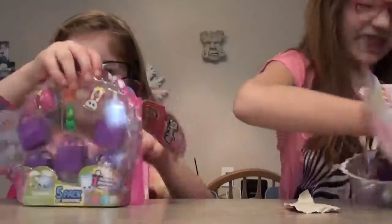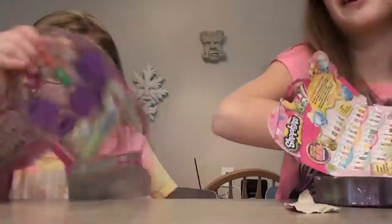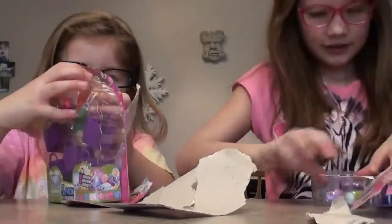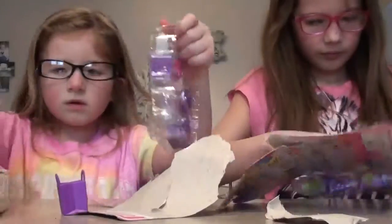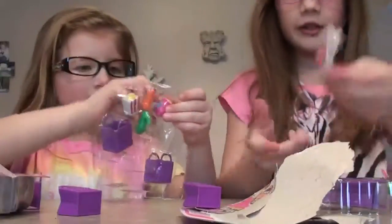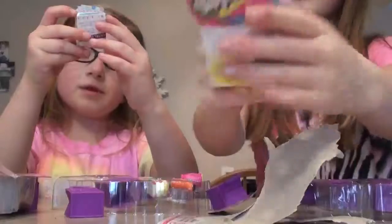We're going to open some really good stuff. We got a toy in here. Here's the Shopkins list, and another Shopkins list. Let's open and see who we got.